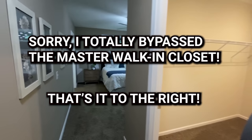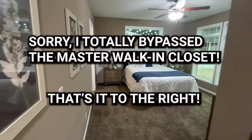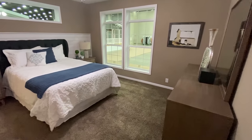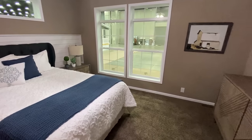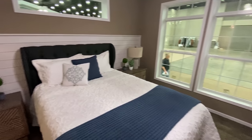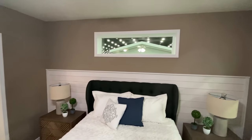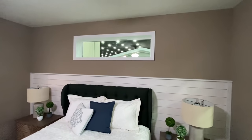Now let's go look at this master. They went ahead and got the furniture set up in here — this is nice. Look at those huge windows. You've got some shiplap on the wall and you've even got a window over the top of the bed.